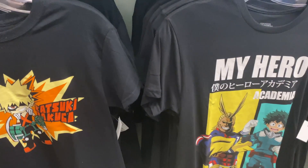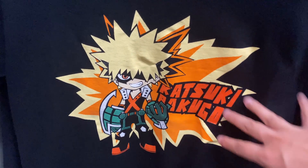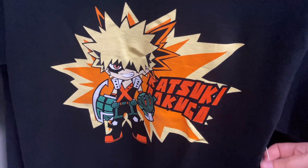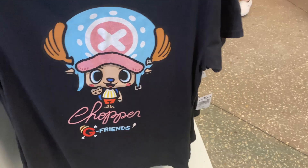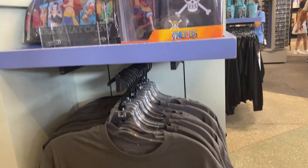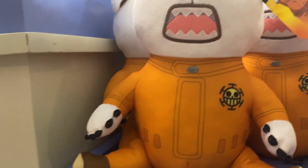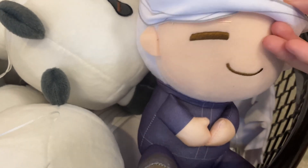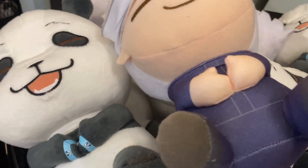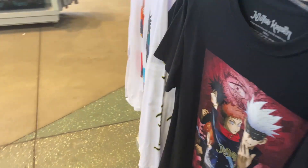We got more My Hero Academia shirts. This Bakugo shirt is really cool — it's like an explosion but also a chibi version of him. Then we got more One Piece. There's some Jujutsu Kaisen — his face has been revealed. We don't know what Gojo looks like. More Jujutsu Kaisen shirts.